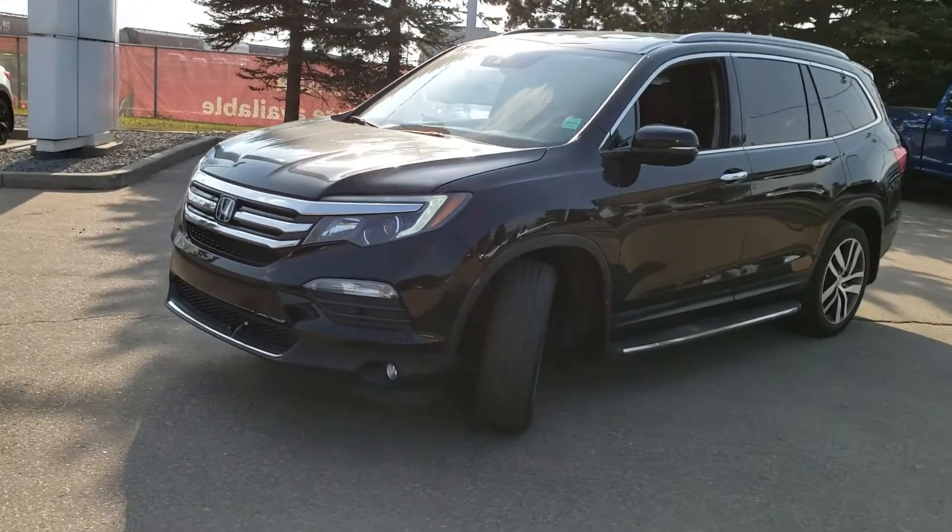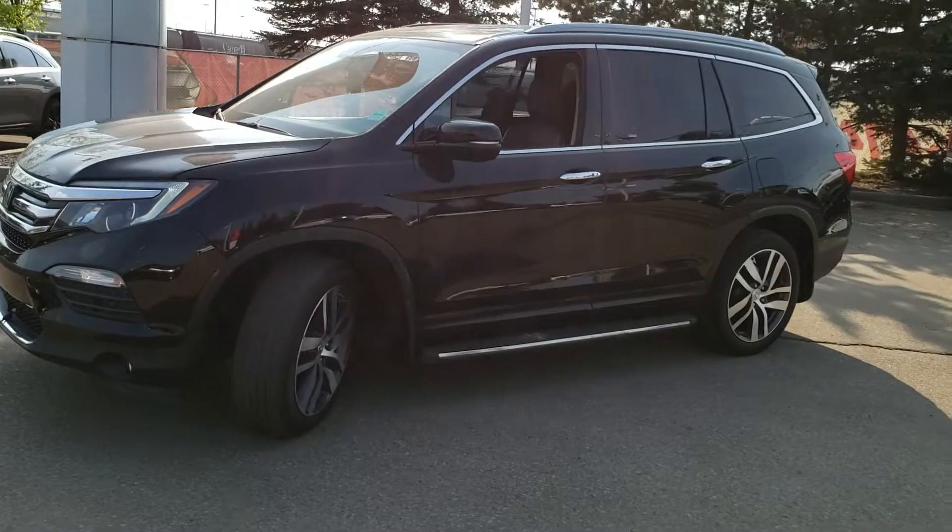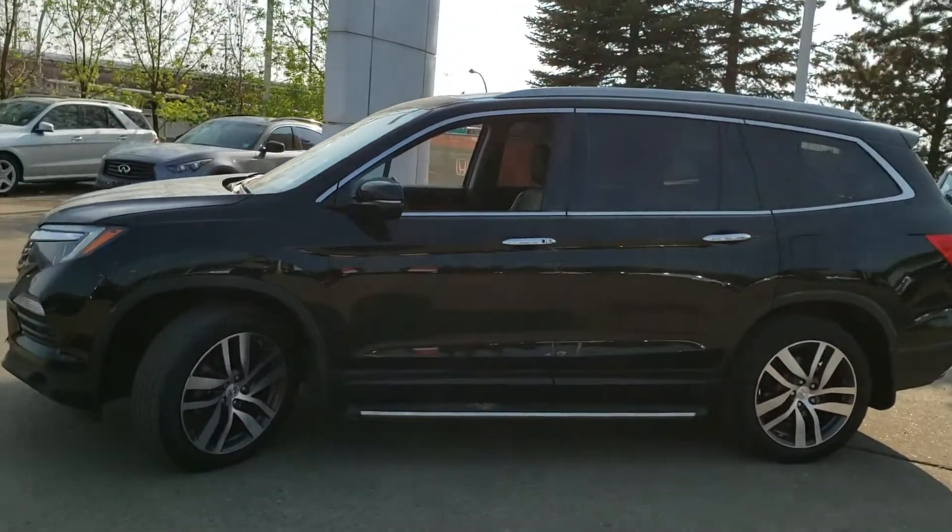Hey, Alan Matt here from Alberta Honda. Just want to take a minute and send you a quick video of the 2016 Pilot Touring you inquired about.